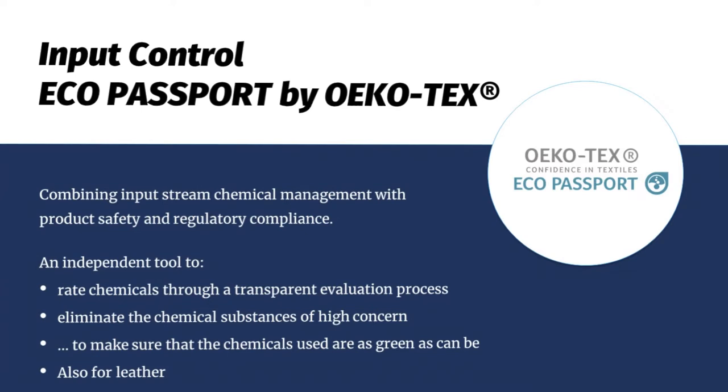Focusing on input control: this is the Eco Passport from OEKO-TEX. It basically combines input stream chemical management with product safety and regulatory compliance — meaning that if a textile chemical is Eco Passport certified, you have done the job. It's a perfect independent tool to rate chemicals through a transparent evaluation process, to eliminate chemicals and substances of high concern from textile products, and to make sure the chemicals used are as green as chemicals can be. This is also applicable to leather chemicals.